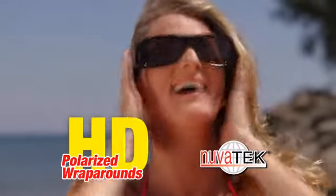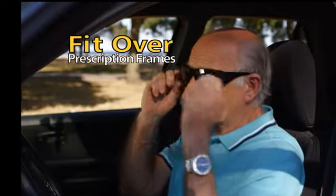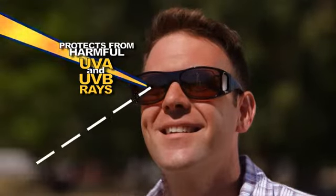So don't get blinded by the light — get polarized HD wraparounds by Nuvitec. The ultimate in high-definition clarity and protection from sunglasses that fit right over your prescription frames. See everything in crisp, clear, high-definition, while protecting your eyes from harmful UVA and UVB rays.